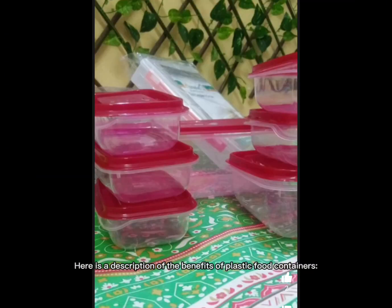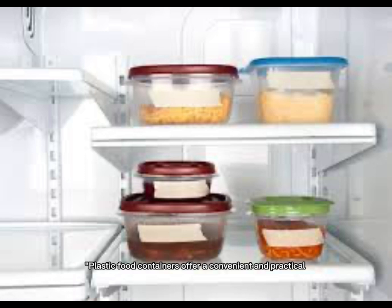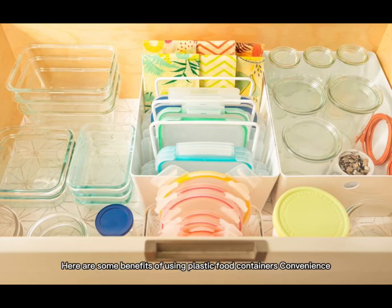Here is a description of the benefits of plastic food containers. Plastic food containers offer a convenient and practical solution for storing and transporting food. Here are some benefits of using plastic food containers: convenience.